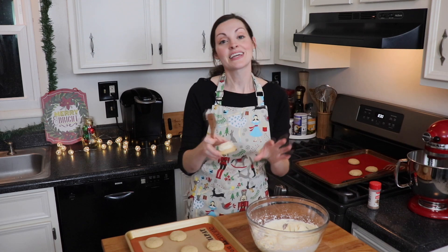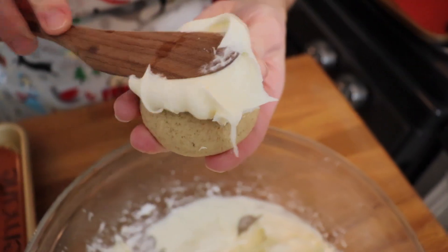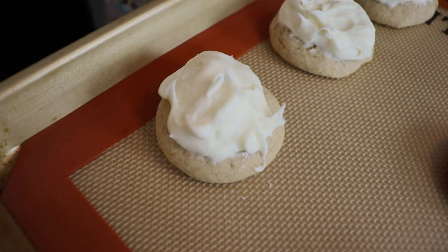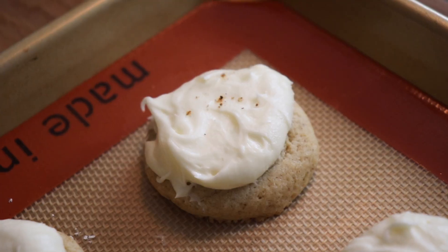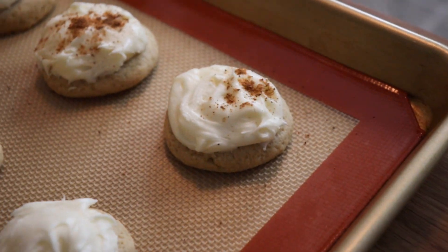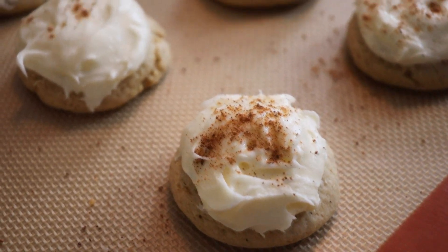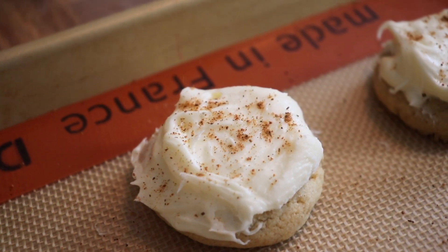And then once we frost all our cookies, I'm just going to give them a little finishing touch of nutmeg all over the top. This cookie smells so amazing — I love that aroma of the warm nutmeg, and they look super pretty too.